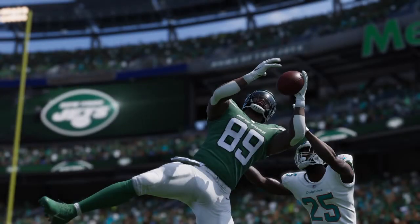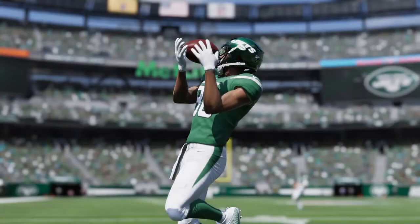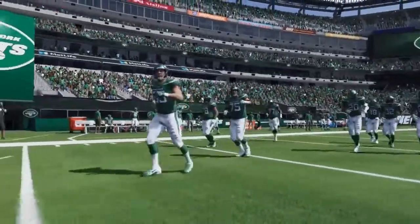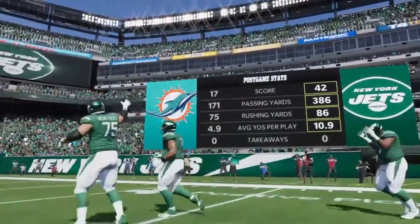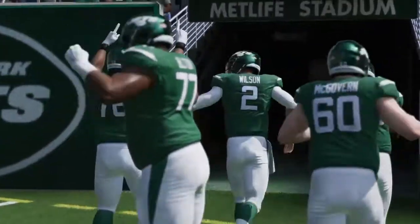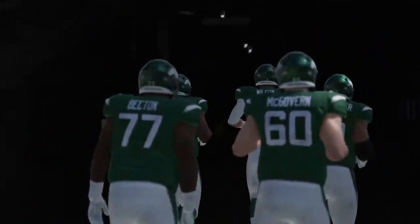The final score is 42 to 17. We improve our record to 9-1. New England has been the only team to beat us, but that's in the past — right now we're focused on the future. The Jets pulled the win against the Miami Dolphins. Anyway guys, I hope you enjoyed it. If you did, make sure to show some support — hit the subscribe button and leave a like. I'll see you guys in the next one. Stay tuned for more. Peace.